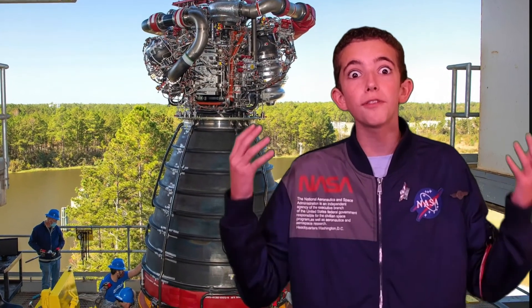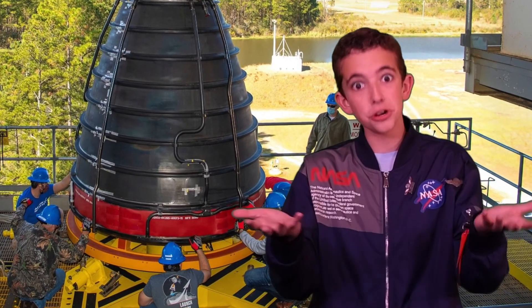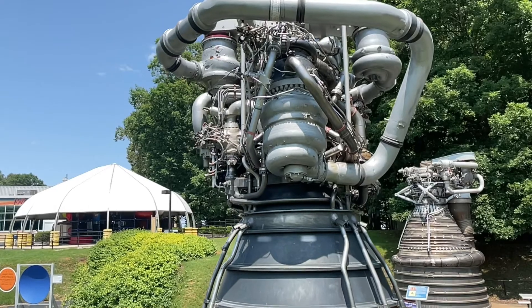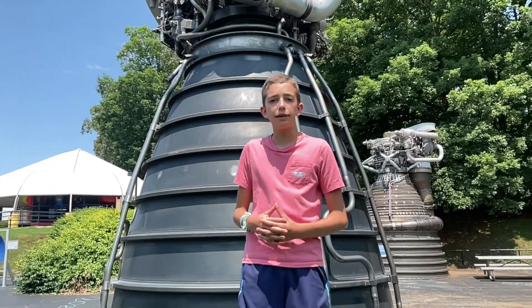Have you heard of the F-1 and RS-25 rocket engines — two of the most powerful rocket engines ever designed? I'm John Williams, and I want to show you two of the biggest rocket engines ever designed and flown.